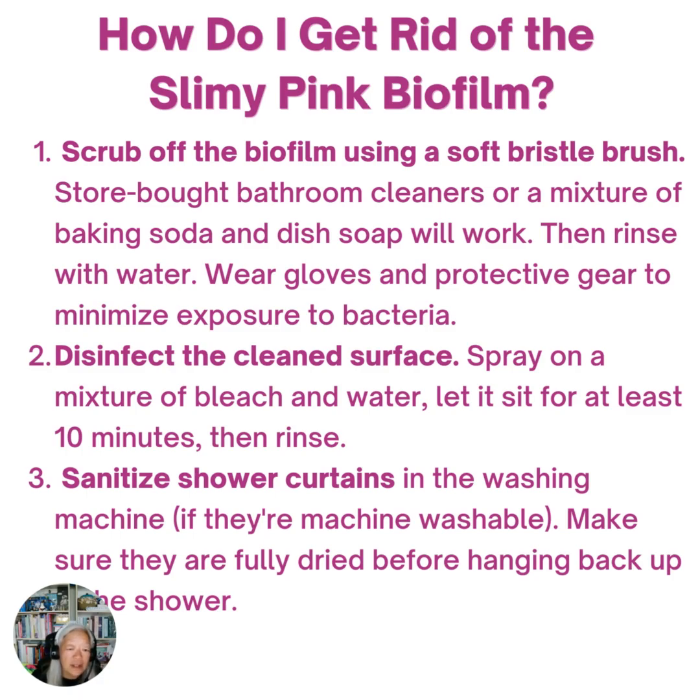After you clean it, disinfect the surface. Spray on a mixture of bleach and water and let it sit for about 10 minutes, then rinse that off.